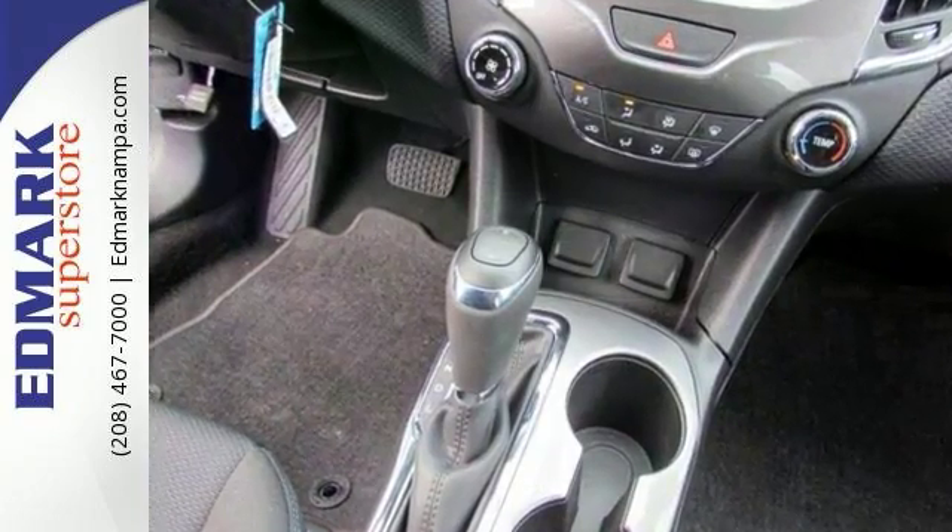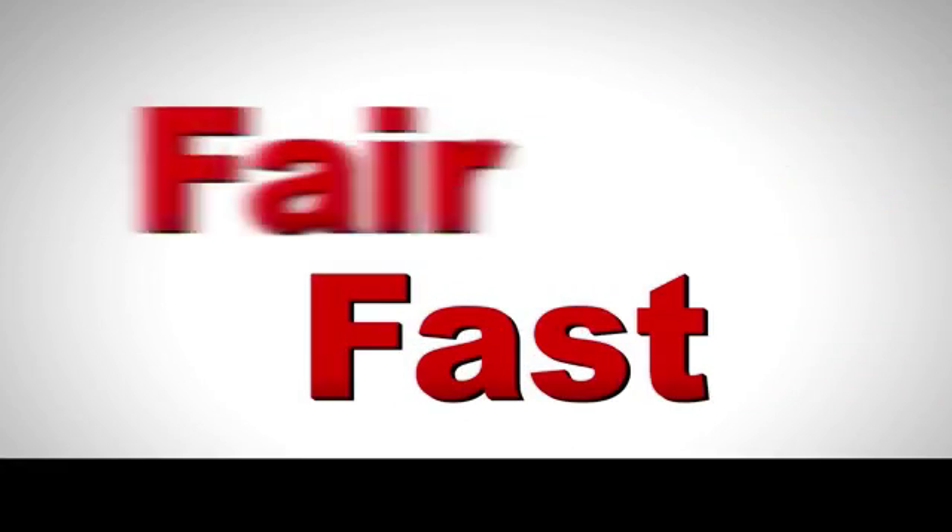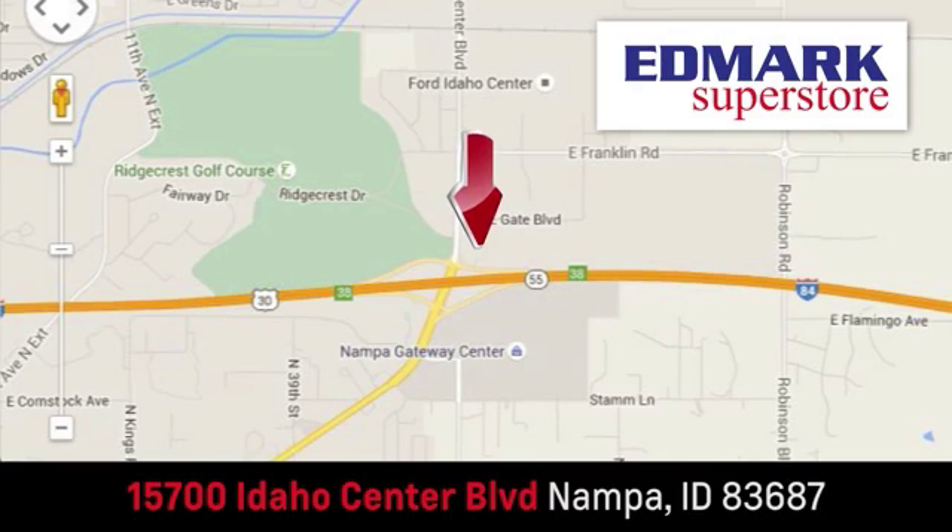Come and see us today. Fast, fair, and fun. Give us a call or stop by — we're conveniently located in the Idaho Center Auto Mall.